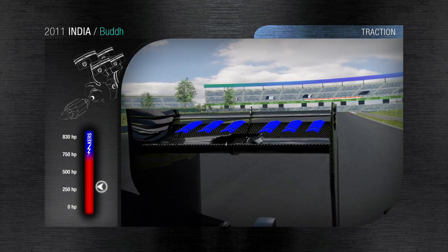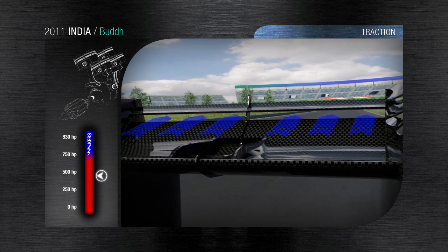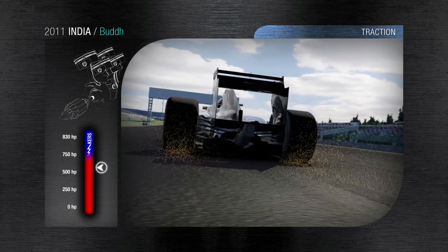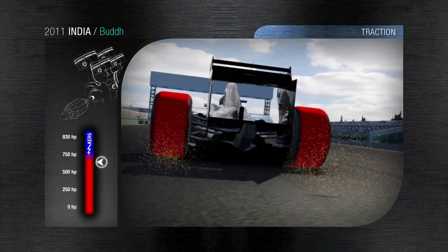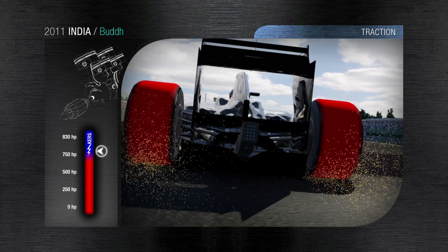On the main straight the DRS flap is open. The increased downforce and the dirt on the track leads to wheel spin under acceleration. The surface temperature of the tyre climbs, placing a heavy demand on the tyre tread, which still ensures grip and stability even under extreme usage conditions.